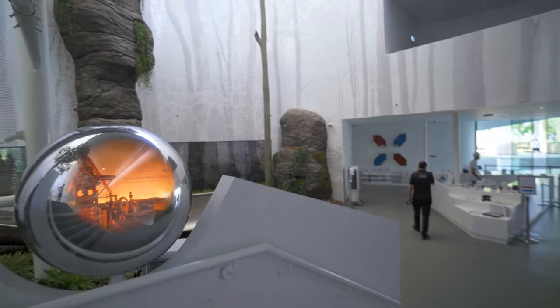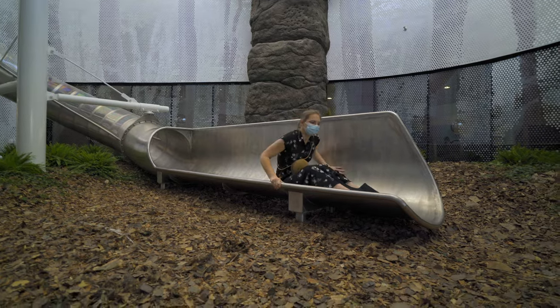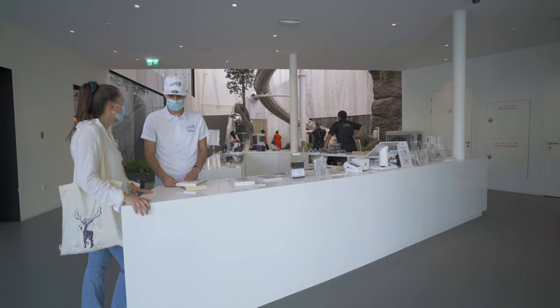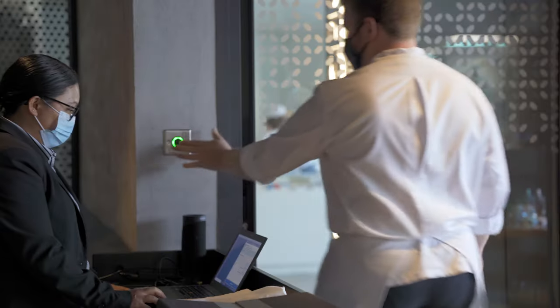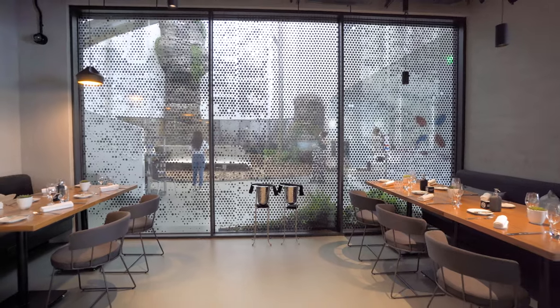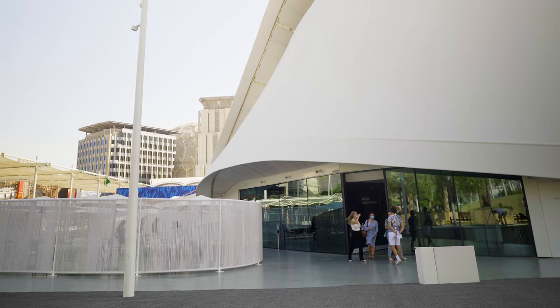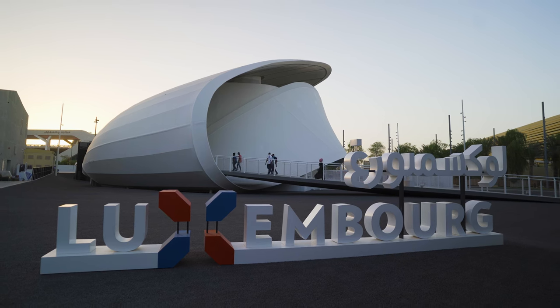Guests breathe in the scent of Luxembourg or slide rapidly down three floors. The store and restaurant, where visitors can take home souvenirs and experience the flavors of Luxembourg on the palate, conclude the tour.